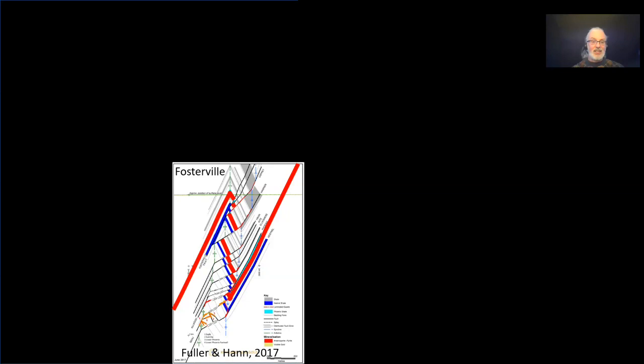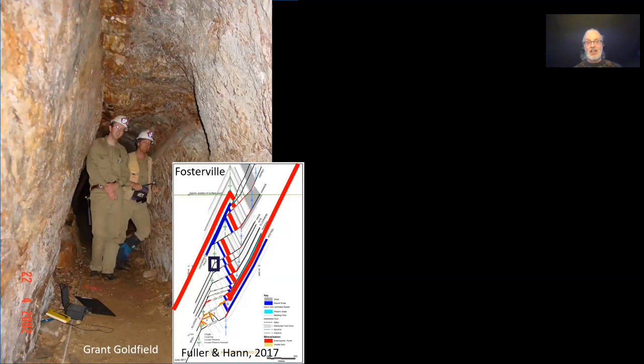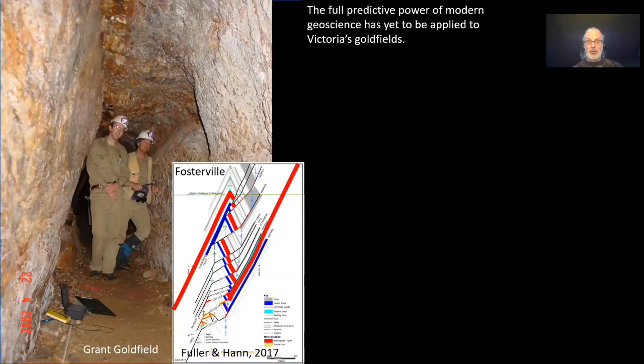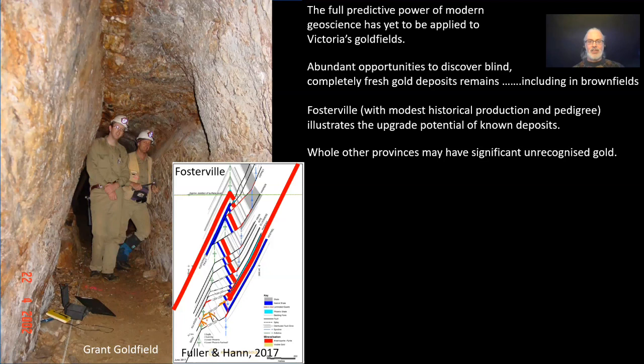I've used Fosterville as a great example, but this is actually a very common process across all the goldfields in Victoria. It's not uncommon to see these relationships of bedding-parallel faults flattening across the fold hinge into an oppositely dipping limb in goldfields across Victoria — for example, the Grant goldfield in eastern Victoria. The full predictive power of this understanding has yet to be applied to all of Victoria's goldfields. There's a lot of opportunity to discover blind, completely fresh gold deposits in some of these other fields, just as happened at Fosterville.